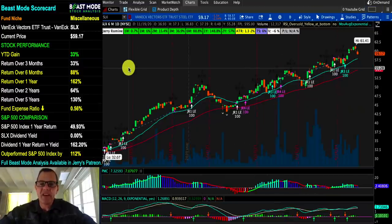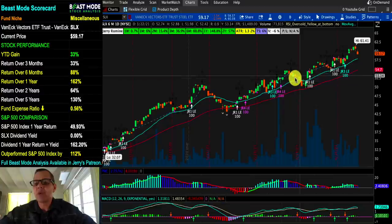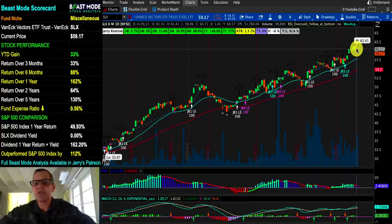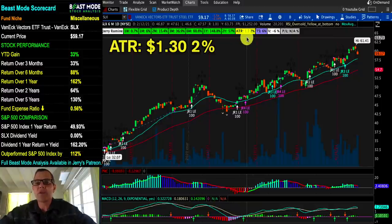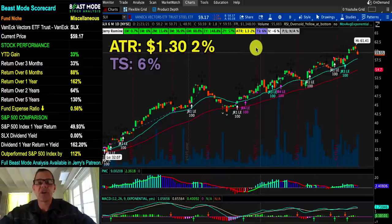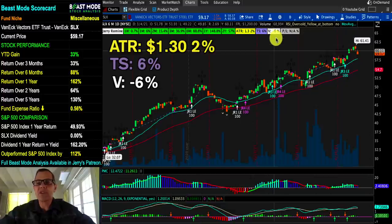We're now looking at the steel ETF SLX. Very nice, good-looking chart here — a nice set of railroad tracks. It's absolutely beautiful when it's trading at or above that 20-day moving average, comes down and touches it, and then goes right back up and continues that pattern. Right now we just had our first little pullback. The ATR is $1.30, representing 2% of the price, and our trail stop is 6%, so this is not a very volatile ETF. Volume is down just a little bit at 6%, which isn't too bad since a lot of the stock market is trading on much lower than normal volume right now.